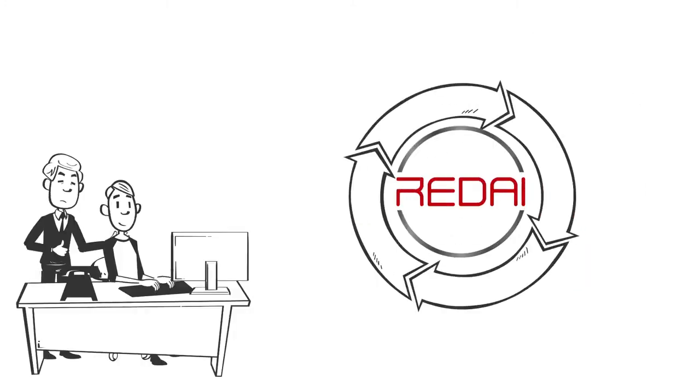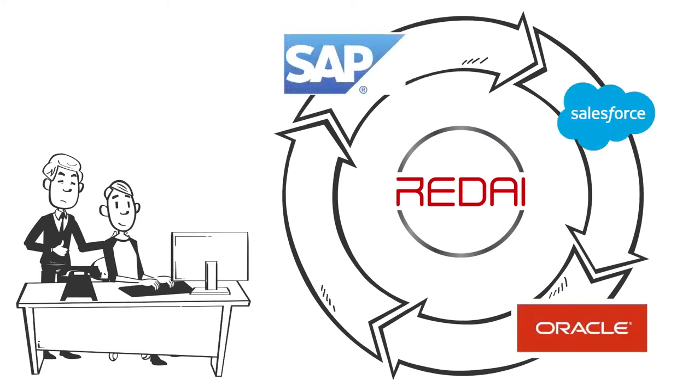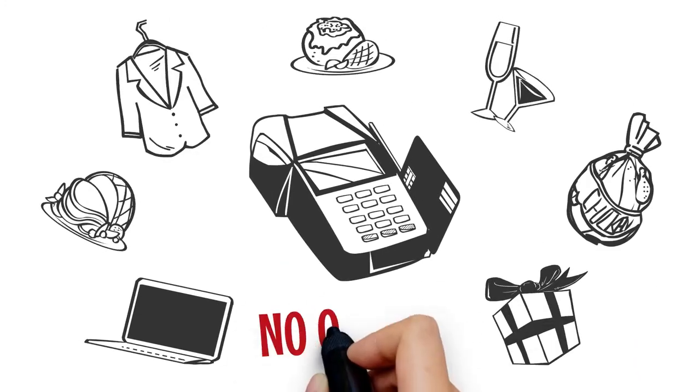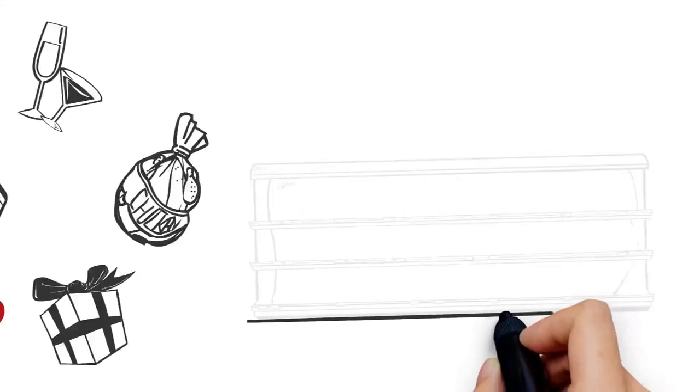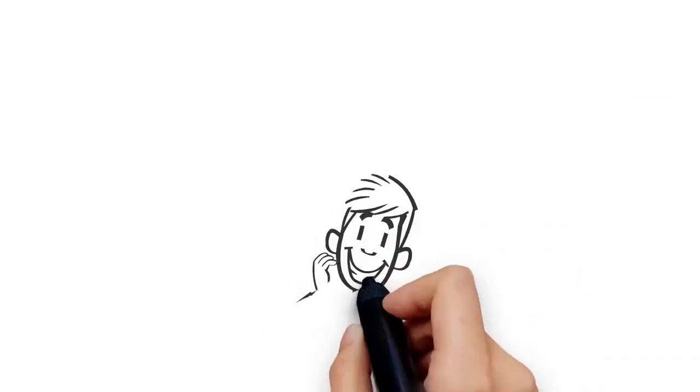RedEye can also correlate with other systems and reports such as SAP, Salesforce, Oracle, IBM and many more. For example, the system can track if a certain point of sale hasn't ordered any product for the week while two shelves are empty or contain the competition. This is where RedEye comes into play.